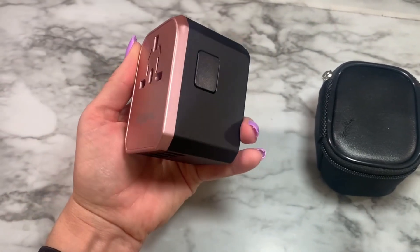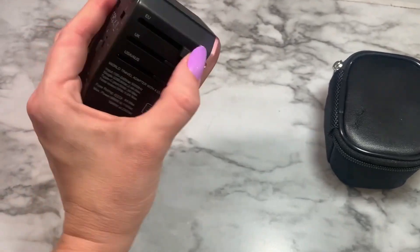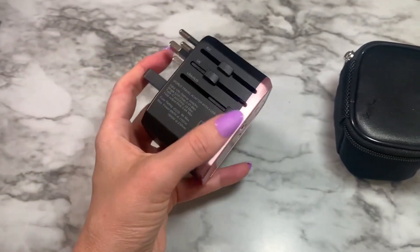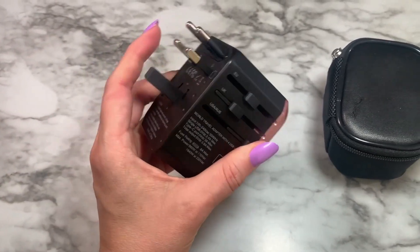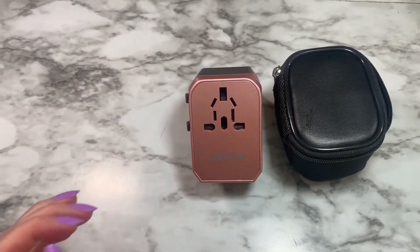I have used this power adapter in Thailand, the UK, Europe, Iceland, and Egypt. I have tried other power adapters that have never worked or failed halfway through the trip. I have had this power adapter for over a year and had no problems.